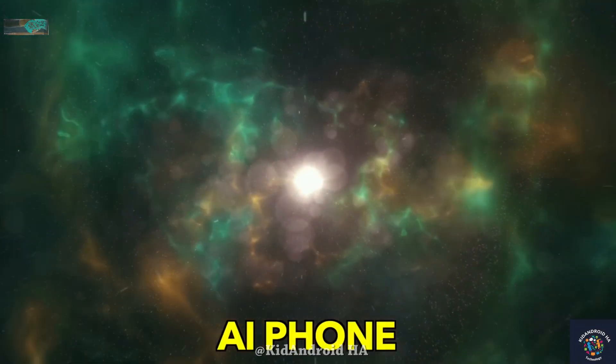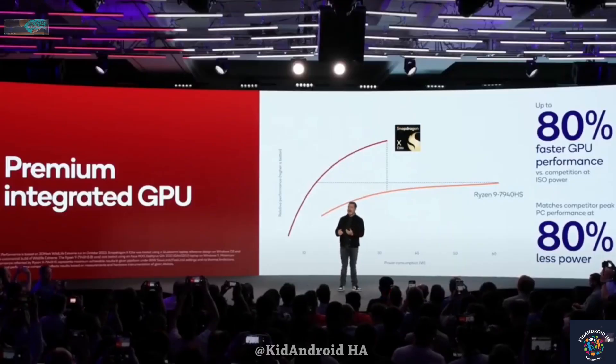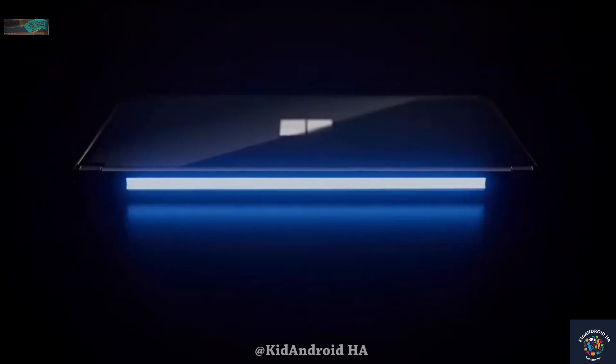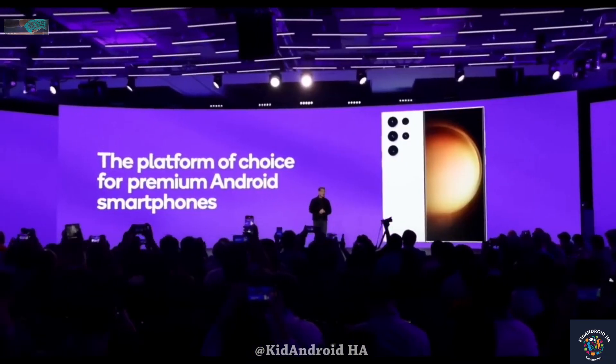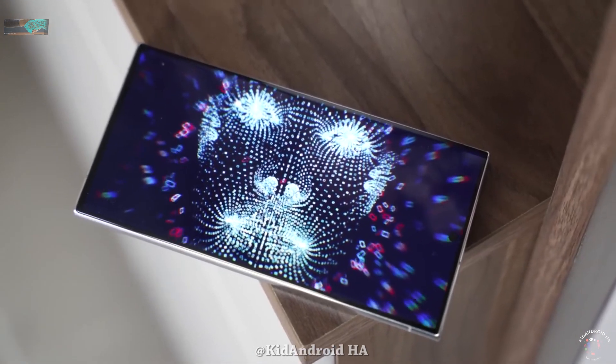Qualcomm's performance has genuinely surprised the smartphone industry, and even Apple fans are acknowledging the remarkable performance Qualcomm has delivered, while offering constructive criticism to Apple for not making more significant performance leaps despite having state-of-the-art 3nm architecture.